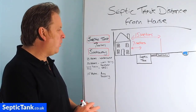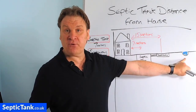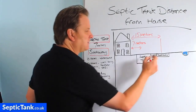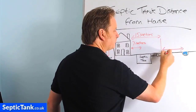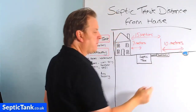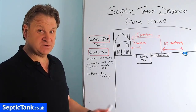So now what about the distance of the soakaway from a river, brook, stream, spring well, or borehole? Building regs states that a soakaway must be at least 10 meters from any river, stream, brook, or ditch, full stop.